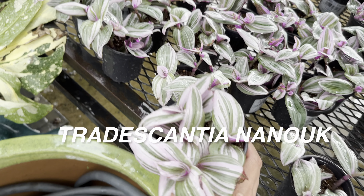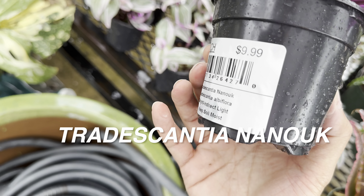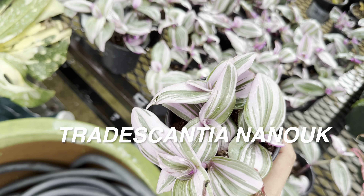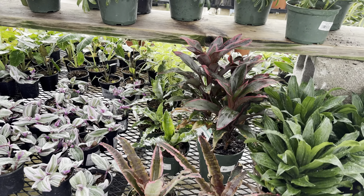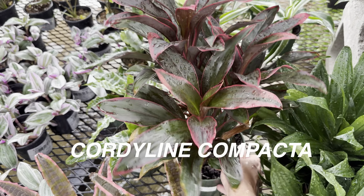Beautiful Tradescantia Nanook — one of my favorite pink plants, for $9.99. Very easy to propagate as well. I get a lot of cuttings out of that. It's just one of those plants that keeps giving you free plants.